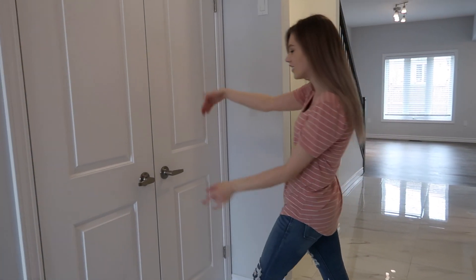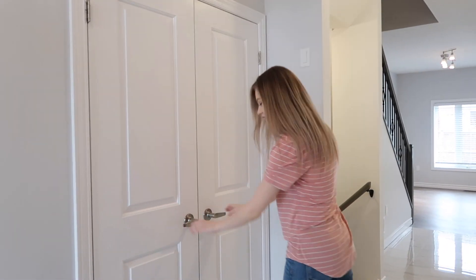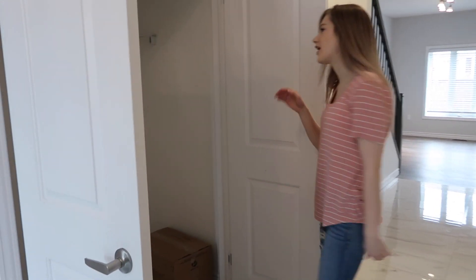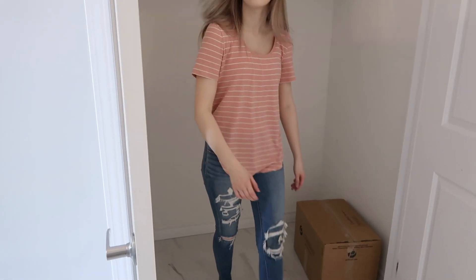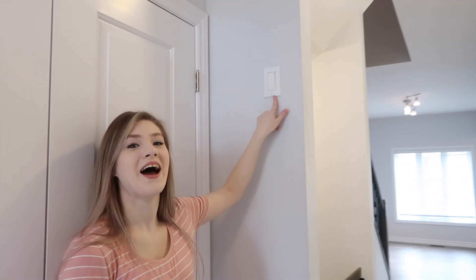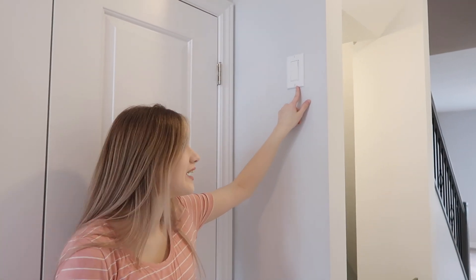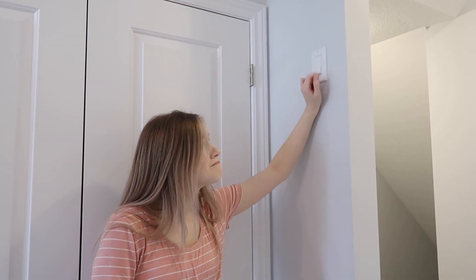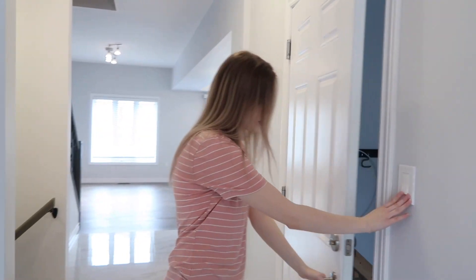Then we have a closet — the doors don't turn for some reason, you have to pull really hard. And there is a very deep closet, like literally super deep. Let me tell you about this light switch: I just figured out what it does — it actually turns on the fan in the upstairs bathroom for some reason. You can't tell but that's what it does, it's super weird. And then we have the garage.